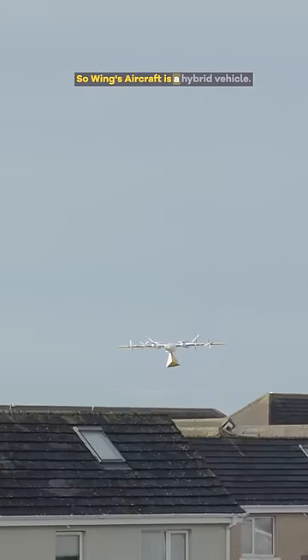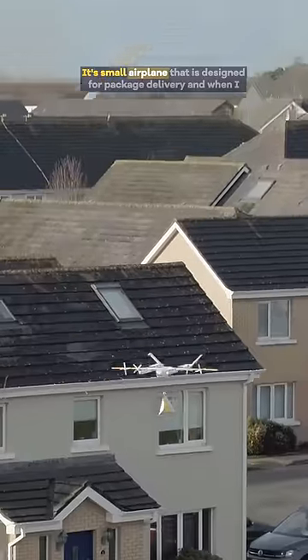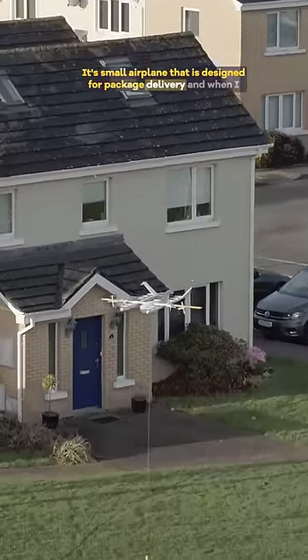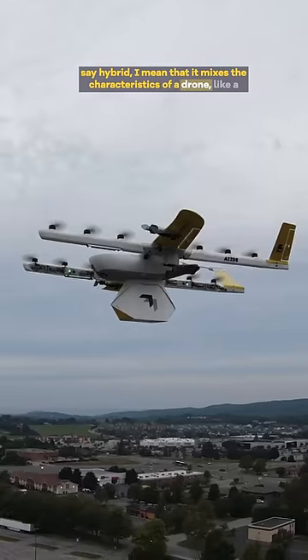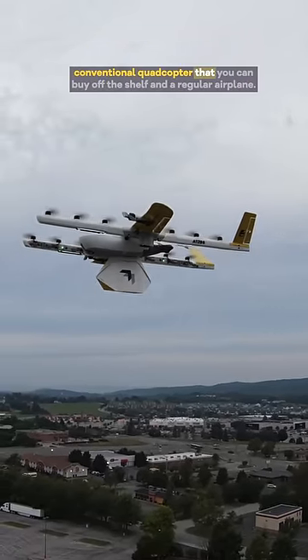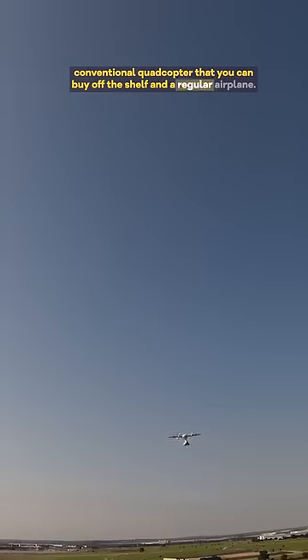Wings Aircraft is a hybrid vehicle — a small airplane designed for package delivery. When I say hybrid, I mean that it mixes the characteristics of a drone, like a conventional quadcopter you can buy off the shelf, and a regular airplane.